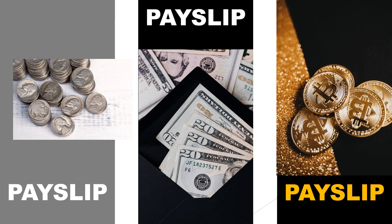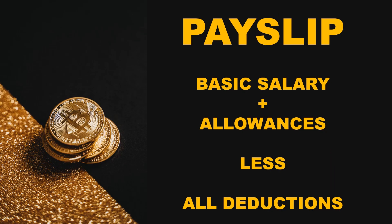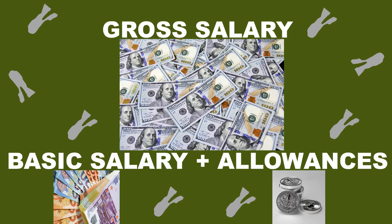What items are written on this document? A payslip captures all the money due to an employee, less all the deductions made in that month, some of which are statutory. The money due to an employee is also known as gross salary. This is the basic salary plus all regular allowances paid to an employee.